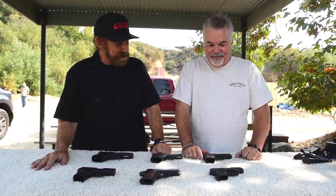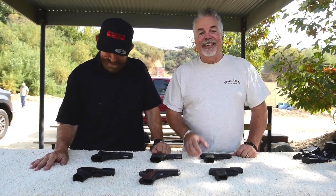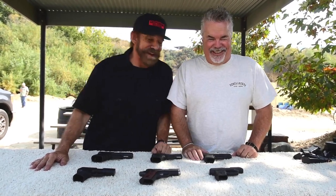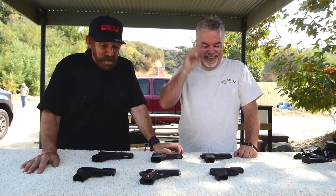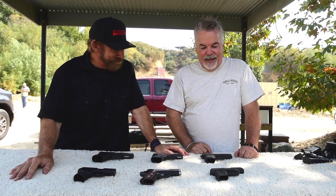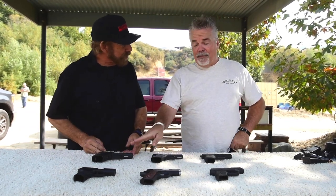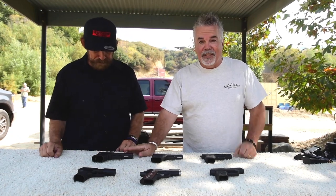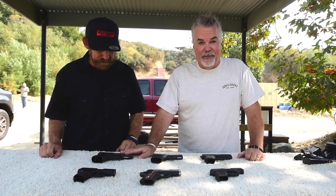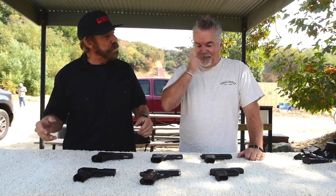Okay, so we have six of the best nine millimeter compact handguns made — at least that we can smuggle into California. Which one are you choosing as your favorite so far, before we've fired a round? I'm always going to go with the Glock 19 — it's got the longest sight radius. Keep in mind, folks, this gun is literally right off the shelf at my shop — zero rounds through it.